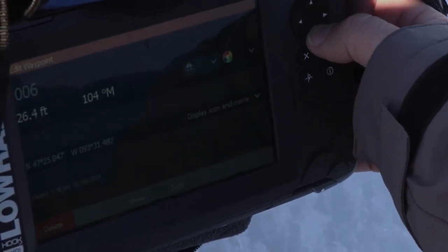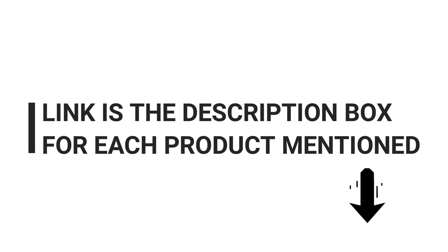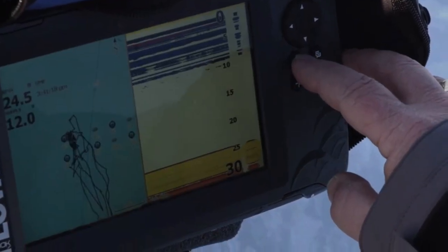We spent more than a week analyzing reviews from professionals and testers from our team, and the results of that research are available in this video. If you want to know about the price and other information, be sure to check the description. Without any further delay, let's jump into the video.